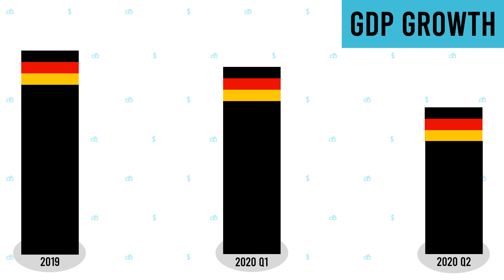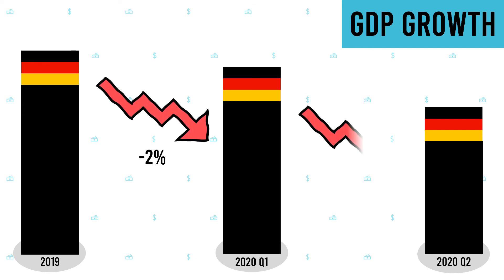Europe's top economy was hit less hard by the coronavirus than its neighbours, but saw its GDP fall 2% in the first quarter and by 10.1% in the second quarter. This is the largest fall since the beginning of quarterly GDP calculations by Germany in 1970, with GDP falling by 4.7% during the first quarter of the 2009 financial crisis.